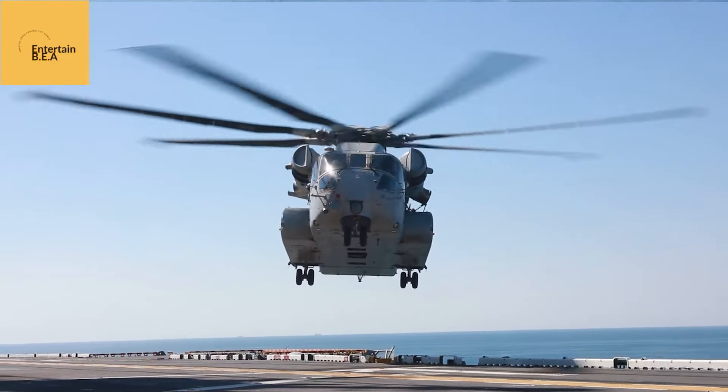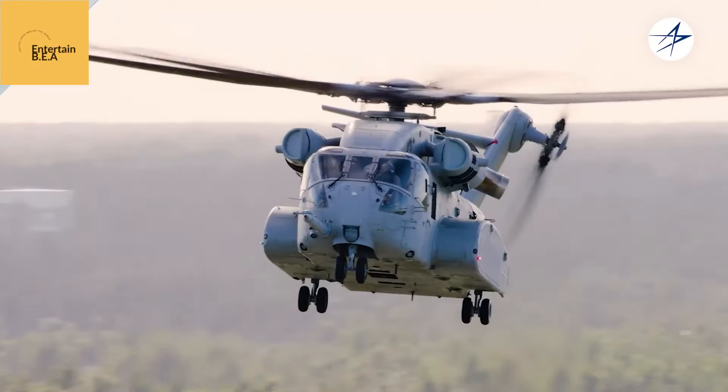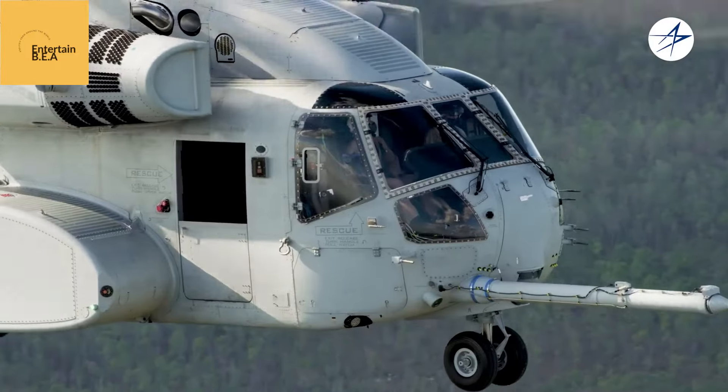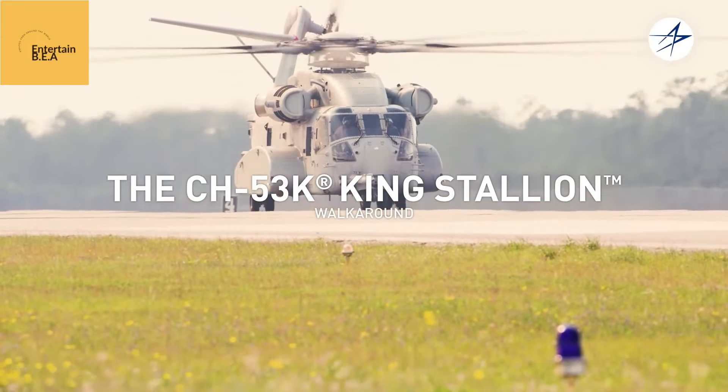a flexing of American muscle in a world teetering on the edge of uncertainty. The marines of VMX-1, hardened veterans of countless deployments, watched with keen eyes. They knew they were witnessing the future of heavy lift aviation.